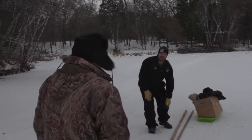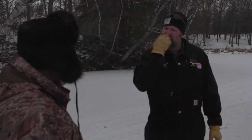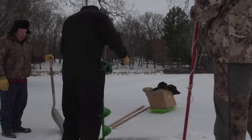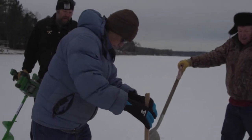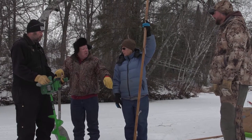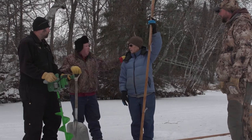Since our first net didn't net any fish, we moved down the shore to set another one. We're going to auger a hole here to check the depth. The red mark is six feet. We can stay at five feet or move it that way — six feet is prime. Let's go six. Let's start on this one here and then we have to go that way.